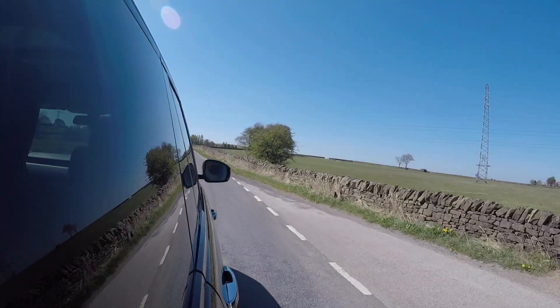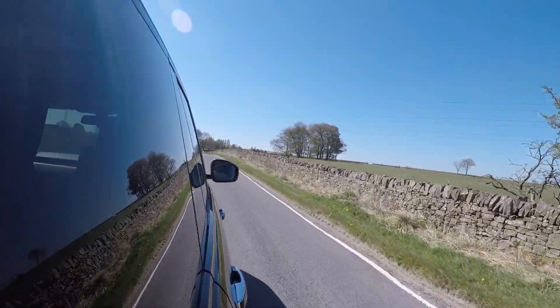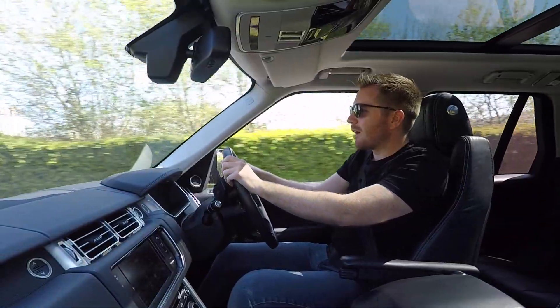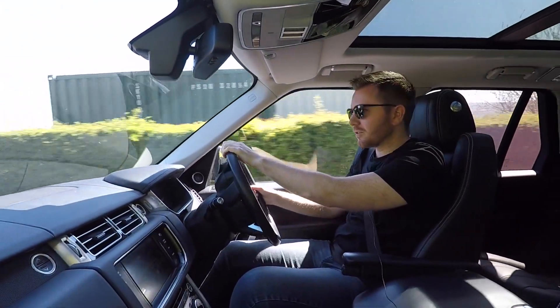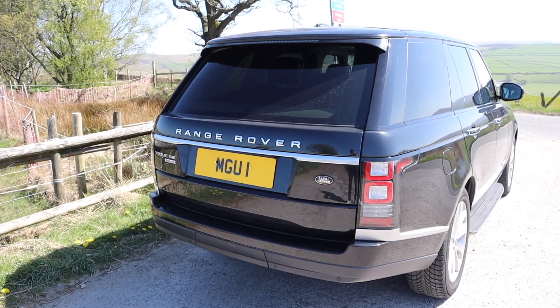When I first bought this car, I'll be honest, I did slightly regret it for a couple of days. It just felt too big, cumbersome, and a little bit silly. But now I've got used to the size of it, I wouldn't change it for the world — you soon get used to it. I just love how much presence the Vogue has; it looks so much classier than the Sport.